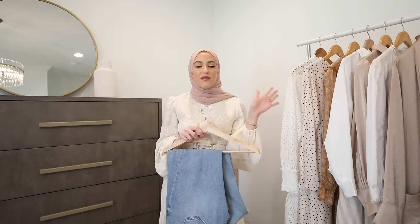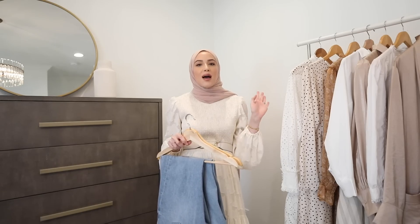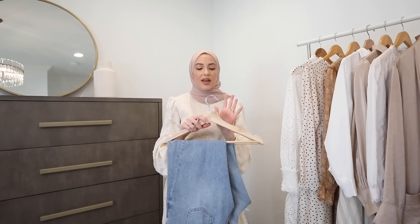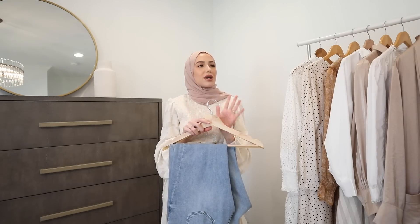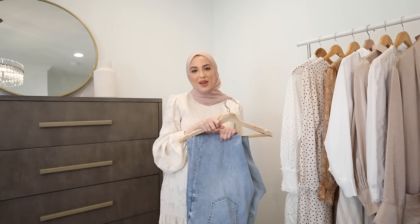Maternity jeans will take you all the way from the first trimester when you can't button your regular jeans anymore all the way until the very end, and they are so much more comfortable — so worth it. My favorite affordable maternity jeans are from Gap and Old Navy. I tried a bunch of other brands from Target but these were my favorites, and I'll link some down below.